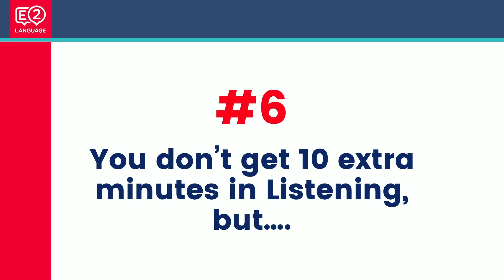Number six: you don't get 10 extra minutes in listening, but you don't need it. There are little breaks throughout the listening test — 30 seconds here, a minute there — with two minutes at the end, which is more than enough. Your answers go straight into the computer. On the paper-based test you get 10 minutes to transfer answers from the question sheet to the answer sheet, which is a total pain. In the computer-based test, job done.